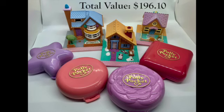After adding up all of the average prices, the total value of my Polly Pocket collection is $196.10, which is pretty good — it was actually a little bit more than I thought it would be. So that was fun finding out a little bit more about my old Polly Pockets. Thanks for watching and hopefully I'll see you again soon.